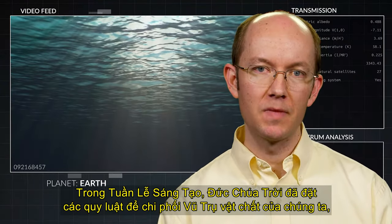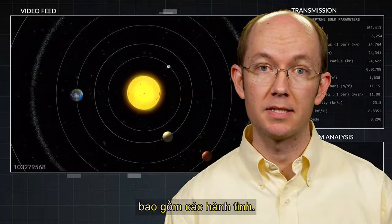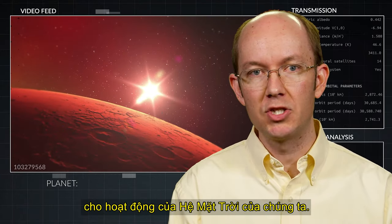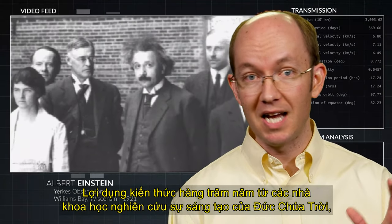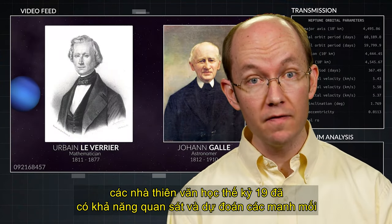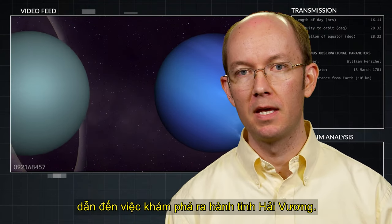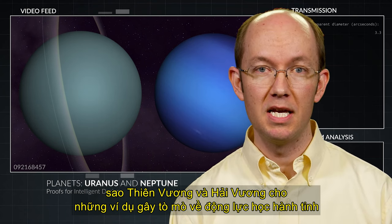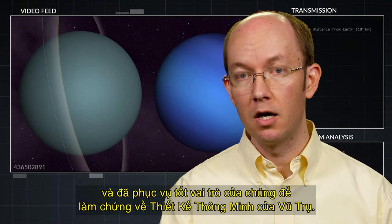During the creation week, God set laws in motion that governed our physical universe, including the planets. These laws serve as regular and calculable guides to the functioning of our solar system. Utilizing hundreds of years of knowledge from scientists studying God's creation, 19th century astronomers were able to observe and predict clues that led to the planet Neptune's discovery. Uranus and Neptune provide intriguing examples of planetary dynamics and have served well in their role of proving the intelligent design of our cosmos.